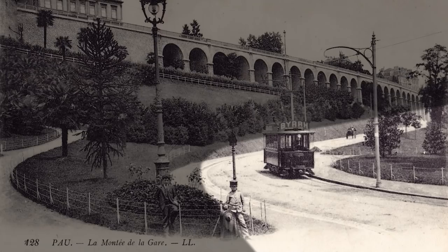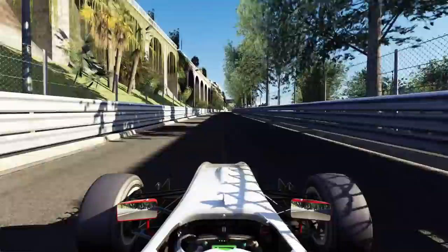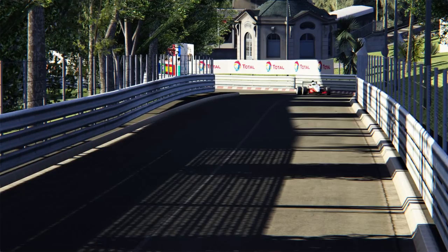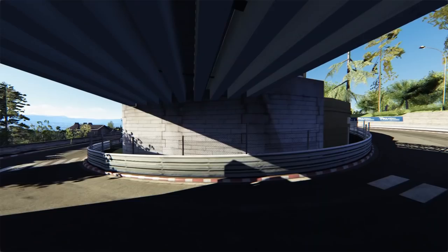Check out this old photo — I'm almost certain that this is what is now Turn 2. It feels like you're driving a tram around here with how hard it is to pass. There's only two straights on this course, and you're looking at the second one. At least there's plenty to look at — this being an old French city, the surroundings are unsurprisingly beautiful. There's also only two easy overtaking opportunities: Turn 2, which we've left far behind, and Turn 3, which is coming up next.